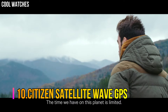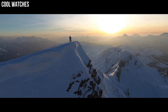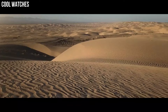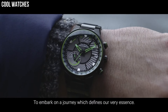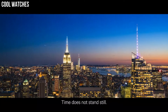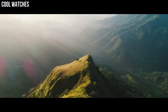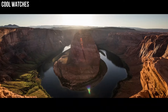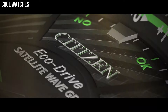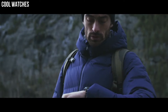Citizen Satellite Wave GPS Freedom is the leader of the pack, with the world's fastest timekeeping signal reception speed from GPS navigation. A sleek, black, ion-plated stainless steel case and bracelet, black dial, and brilliant green accents featured satellite GPS timekeeping technology, with worldwide reception and time adjustment in 40 time zones. Powered by EcoDrive technology — powered by light, any light — never needs a battery.